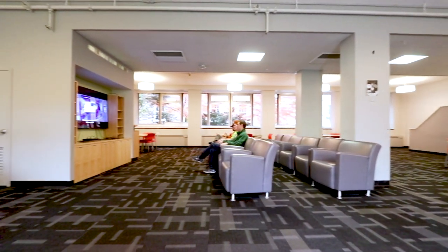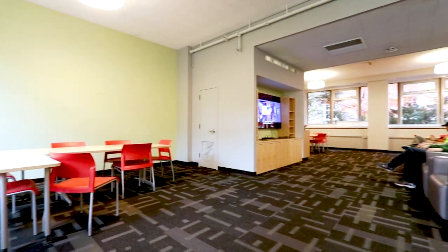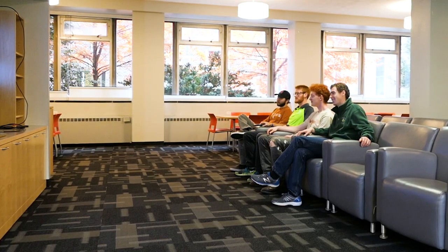Right across the hall, you'll find a multi-purpose lounge that can host building-wide events. It has a flat-screen TV and plenty of lounging space for you to study, work on group projects, or watch movies with friends.